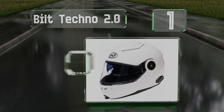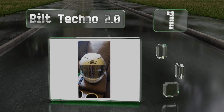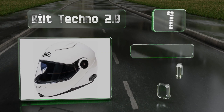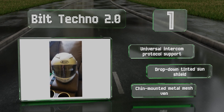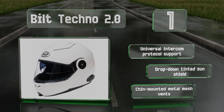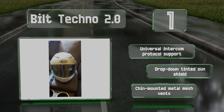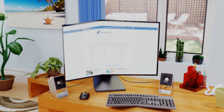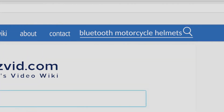Coming in at number one on our list, the Bilt Techno 2.0 comes with a Sena DWO5 communicator that boasts eight hours of talk time and which will boost the audio when in noisy environments automatically. Crafted with a strong injection molded polycarbonate shell, it should keep your head well protected. It offers universal intercom protocol support, a drop-down tinted sun shield, and chin-mounted metal mesh vents.